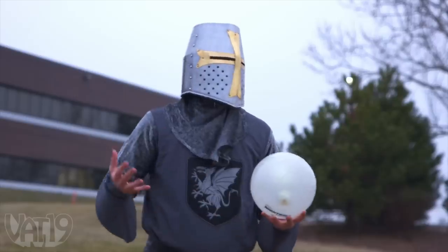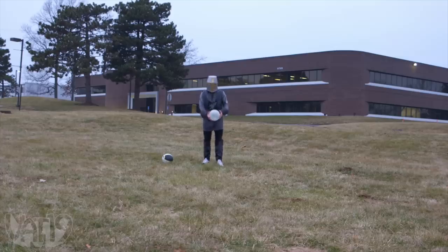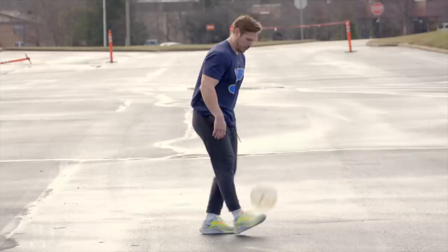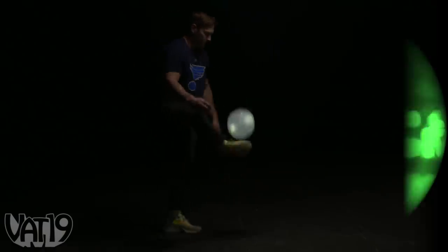Nightball with an N. You know, that phone call could have been a text. Introducing the Nightball Soccer Ball, a motion-activated soccer ball with integrated LED lights that lets you play the beautiful game day or night, unlike a regular ball.